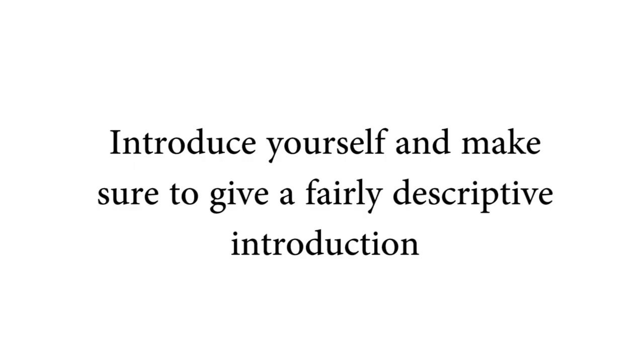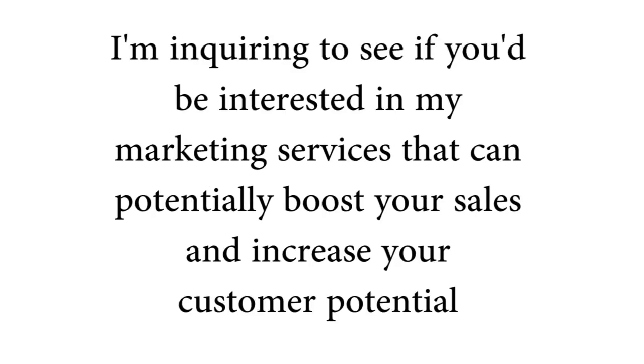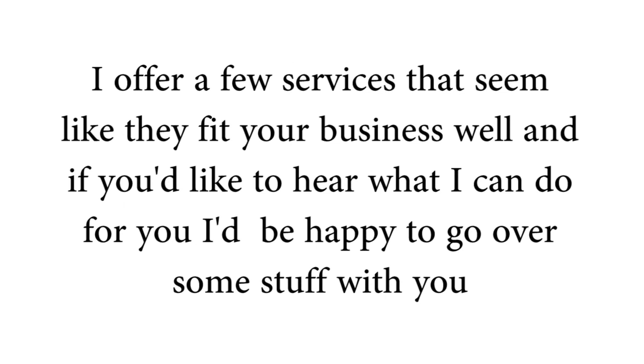Introduce yourself and make sure to tell them your business name and that you help small businesses make a footprint online, or tell them that you're a freelance marketer that helps small businesses do the same. You can say something like: 'Hey, this is [your name] from [your business name], and I'm inquiring to see if you'd be interested in my marketing services that can potentially boost your sales and increase your customer potential.'